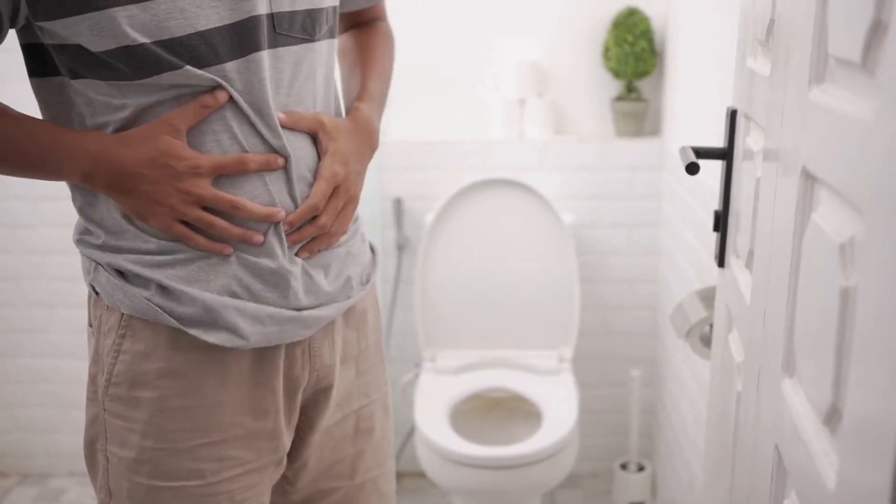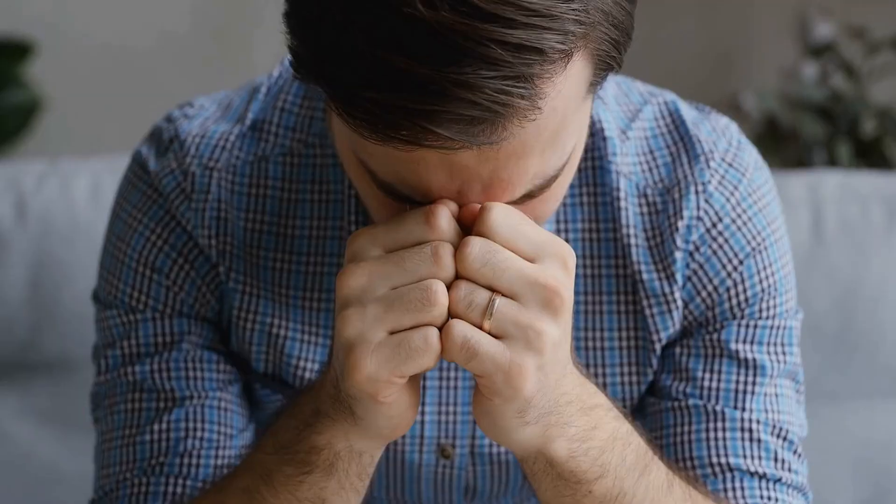Number 4: Difficulty emptying the bladder completely. An enlarged prostate can obstruct the flow of urine, making it difficult to empty the bladder completely.